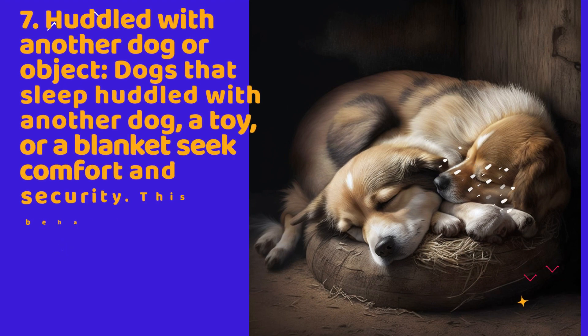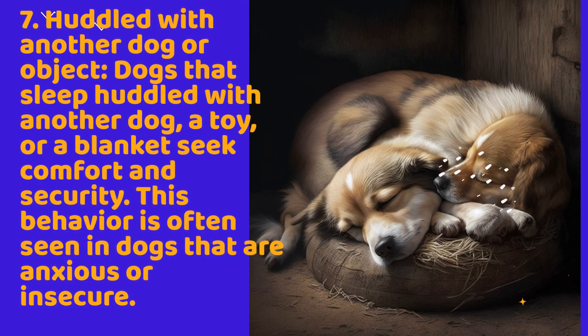7. Huddled with another dog or object. Dogs that sleep huddled with another dog, a toy, or a blanket seek comfort and security. This behavior is often seen in dogs that are anxious or insecure.